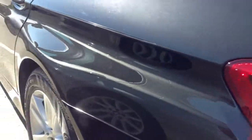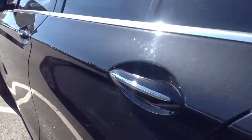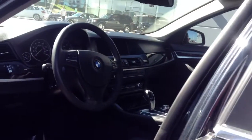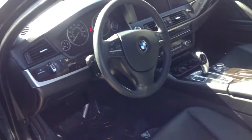This is the 528 X-Drive. The car looks to be in really good condition inside and out. We've got the cold weather package, premium package, and navigation. Black sapphire on black Dakota leather.